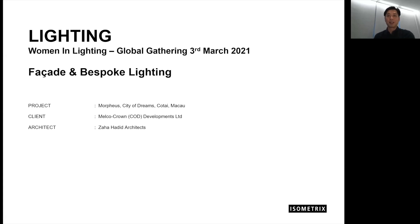Hi everybody. My name's Nelson. I'm from Isometric Lighting and Design. I'm a design director in the Hong Kong studio. It's really my pleasure today — Women in Lighting gave me this chance to share my experience and design with all of you. My topic today is facade and bespoke lighting.